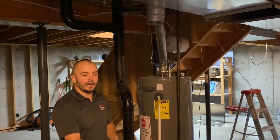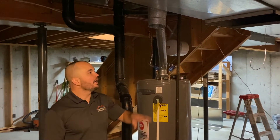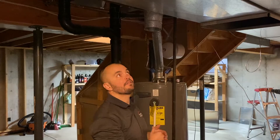That is not going to be the case with a high efficiency furnace. It's going to be vented through three-inch PVC, and you can actually hear Tracy cutting the holes for the PVC that's going to be run out the side of the house.